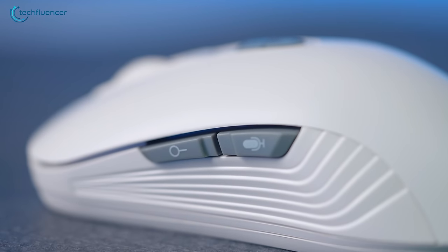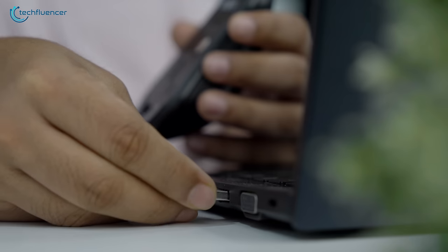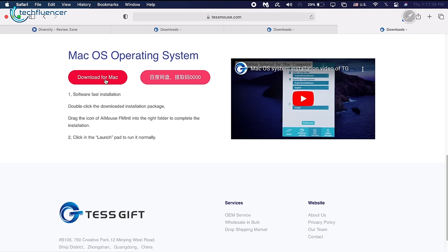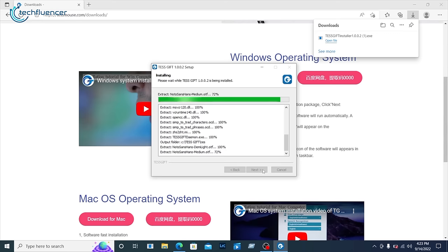With that out of the way, let's talk about how the voice function actually works. First, we had to take out the dongle, connect it to our laptop, and flick the power switch on the mouse. Then we had to download the dedicated app by long-pressing the wheel button for five seconds, which took us to the download page.